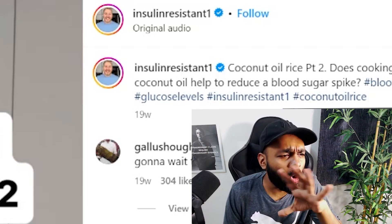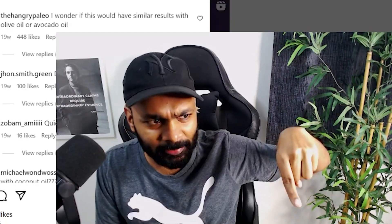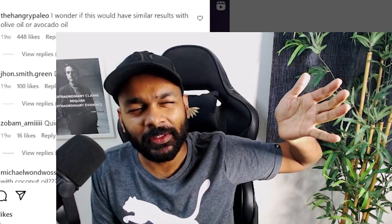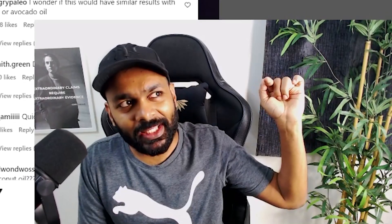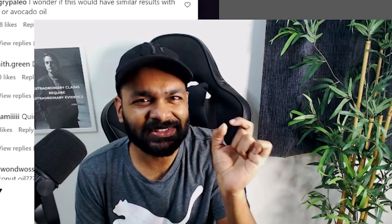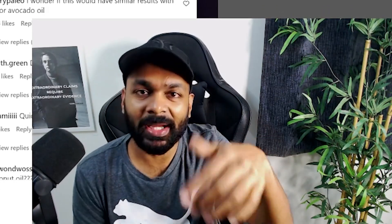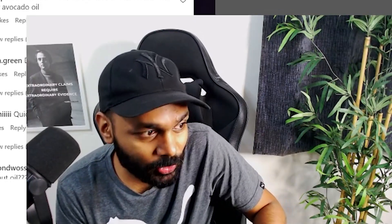This channel is run by someone who is insulin resistant, and all he does every single video is measure his blood sugar spikes on different foods. He uses a continuous glucose monitor — you put it on the back of your arm and it has a small needle-like projection that goes into your bloodstream and measures real-time blood sugar. There are many pages that obsess over this data and conclude that foods that give you a high blood sugar spike are what makes you fat.